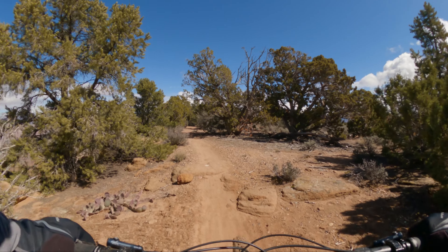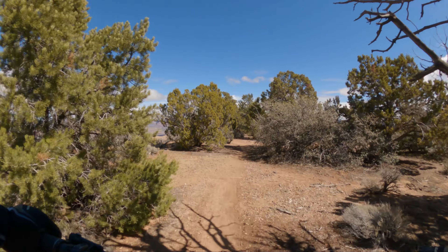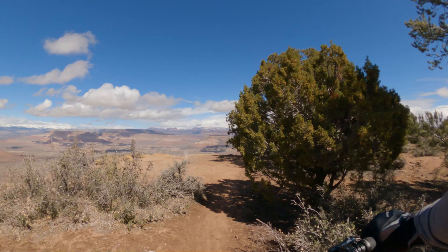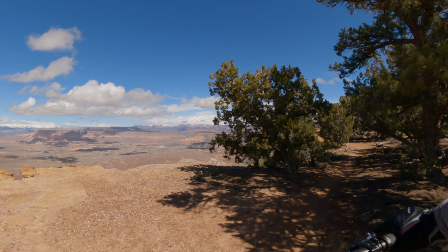Tight corner here. So it's moderately technical in here too as an intermediate trail. But look at that — another spectacular viewpoint.